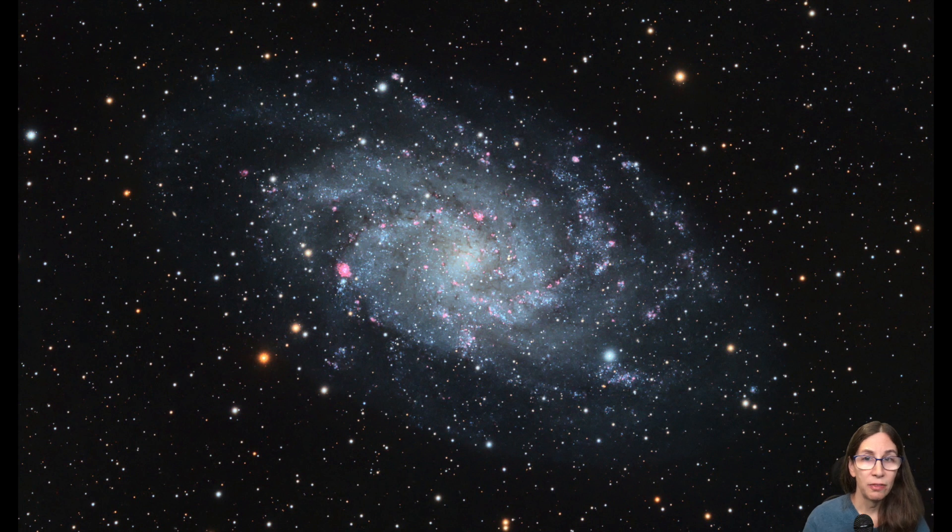Now that the narrowband filters had arrived, I could do the H-alpha version of M33 I had originally planned. I added six hours of H-alpha and found that combining H-alpha with RGB was not as straightforward as I'd hoped. I wanted the H-alpha data to make the nebulae in M33 more prominent and obvious, but my combines kept tinting the entire galaxy red. Ultimately, I came to a more relaxed combine that mostly did what I wanted. Eventually I want to revisit this, but overall I was pretty happy with how it came out.